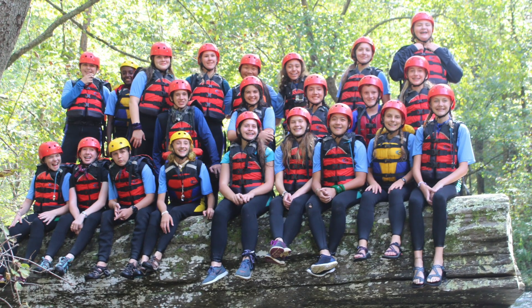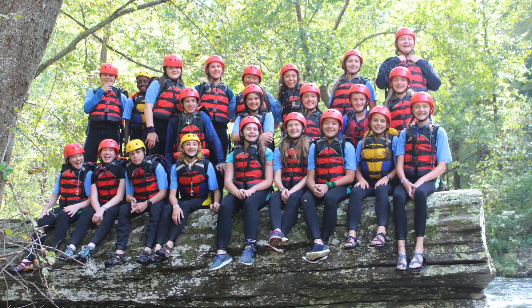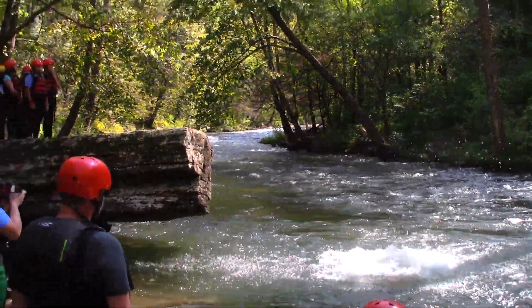After rafting for about 45 minutes, we arrived at Jumping Rock. We got out of our rafts and each climbed up to take a picture. Finally, we all went one or two at a time and jumped off of the rock.